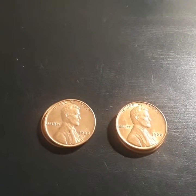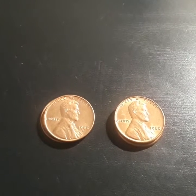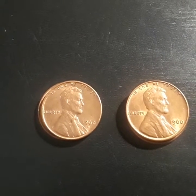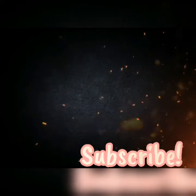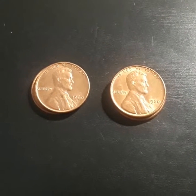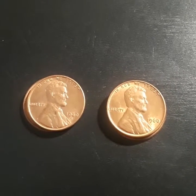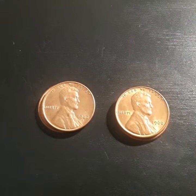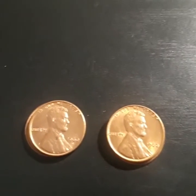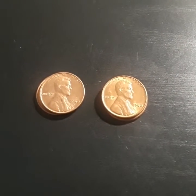What is up guys, welcome back to an awesome episode of Coin Knowledge Coin Power. If you're new to my channel, please hit that subscribe button — it means a lot to me. Stay tuned, today we're talking about the 1960s Lincoln Cents. We have Denver and Philly, and I'm going to show you guys the difference between the two and the similarities under the scope.